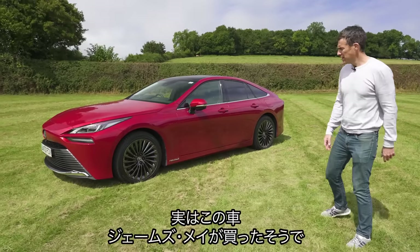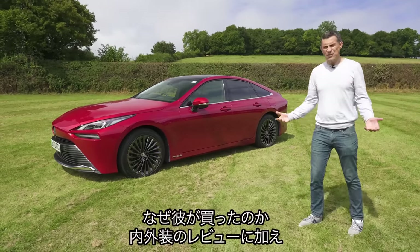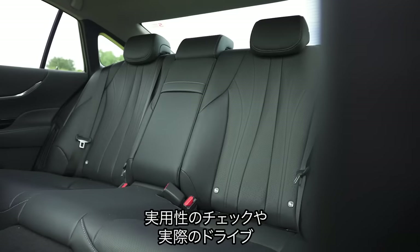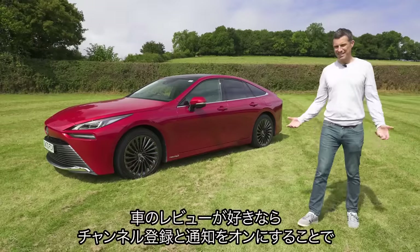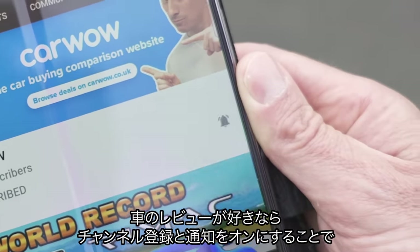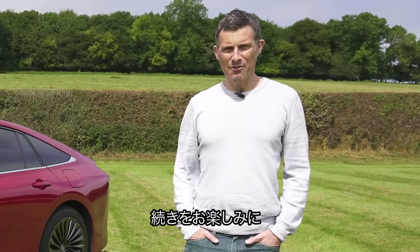Now if you don't know already, James May has gone and bought himself one of these and in this video I'm going to find out why by going through the exterior, the interior, checking out its practicality, obviously going to drive it and time it from 0 to 60 miles an hour. Anyway I'm Matt Watson and you're watching Car Wow.